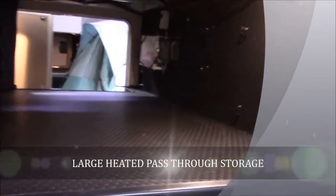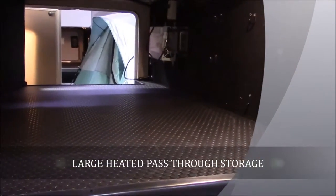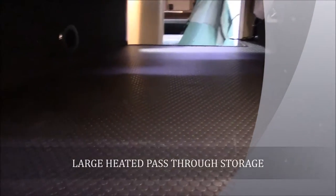As you can see, there's a very large pass-through storage right up here in the front. It's going to house your outside radio, your central vac bags, your cable and satellite hookups for your outside TV, your battery disconnect, and it is all heated in there.